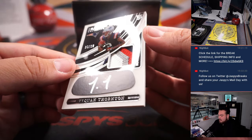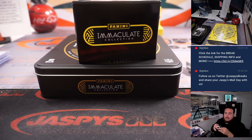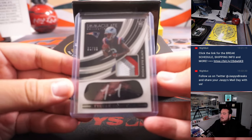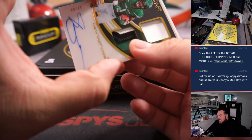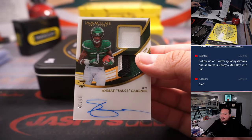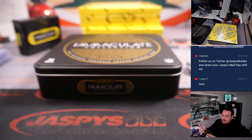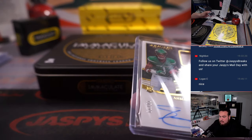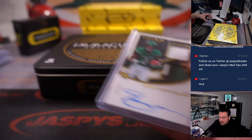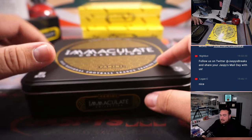We have a Tae'Quan Thornton eye black RPA — four-color patch and autograph. I hate this dude's autograph. And how about a little Sauce Gardner three-color patch on the bottom, on-card, numbered to 299. Who has those — Eugene, there you go. And Logan, nice one still for you though.